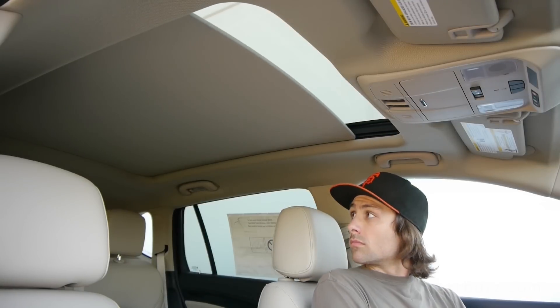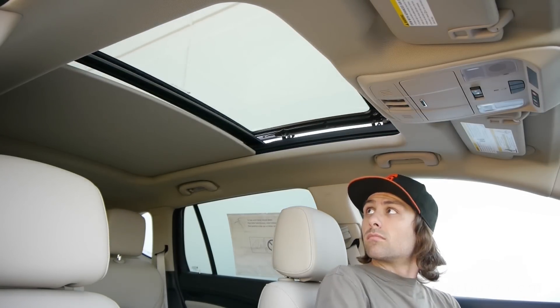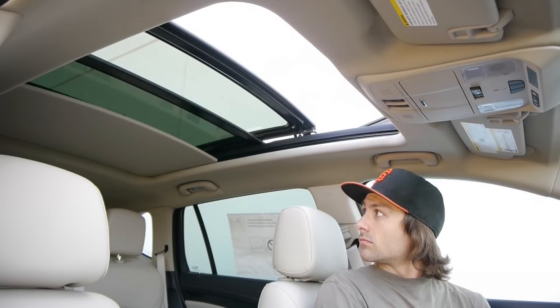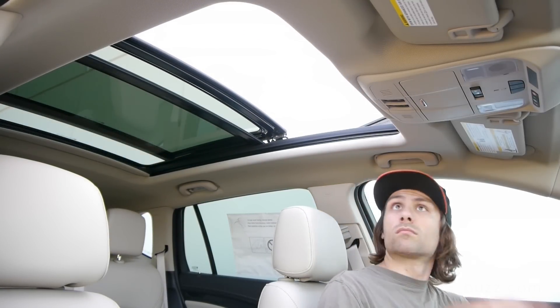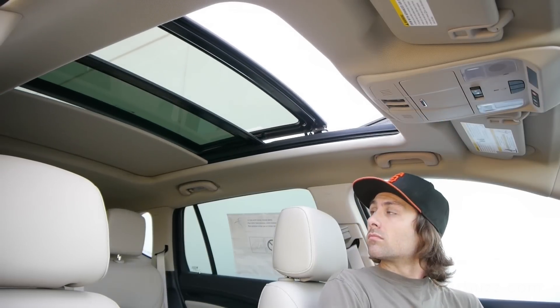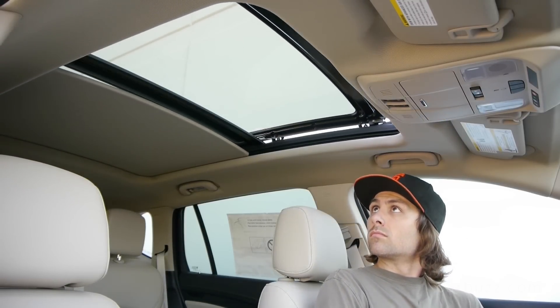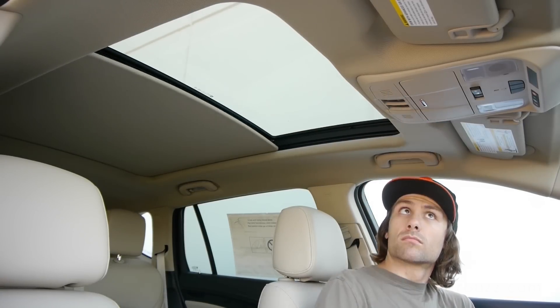This is cool — a dual panoramic sunroof. I love it. It is optional and costs about $1,500, but I would totally go for it. It really lightens up the interior, and we're starting to see these on more base crossovers such as a Kia Soul, which comes with a panoramic sunroof for about $27,000–$28,000.